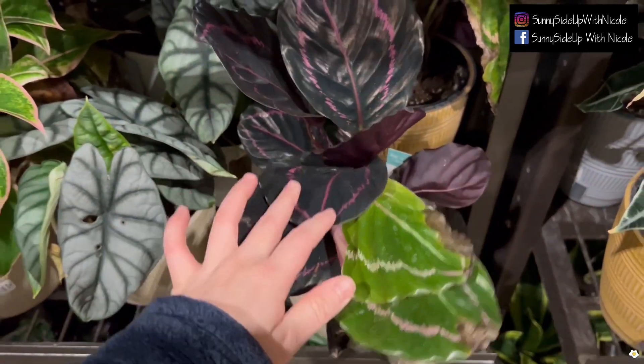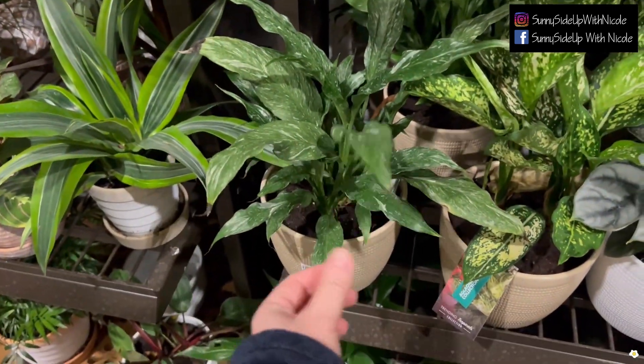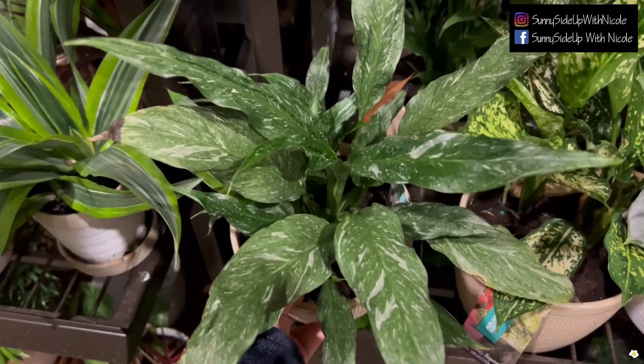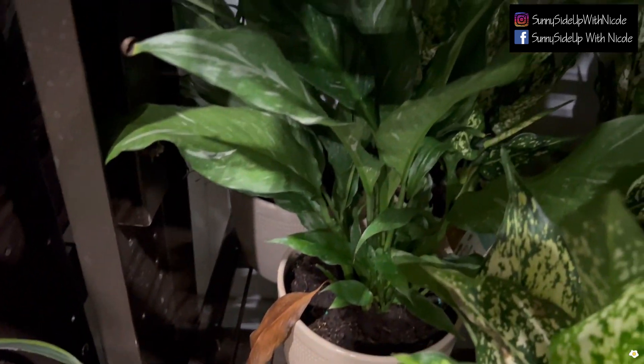This one is a Calathea. They also have this variegated Peace Lily — looks like this one has better variegation.